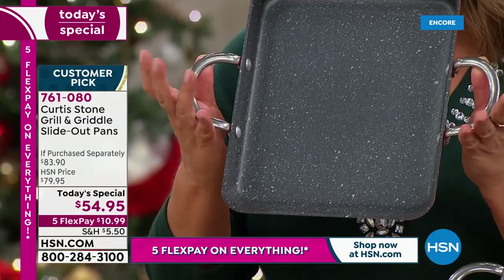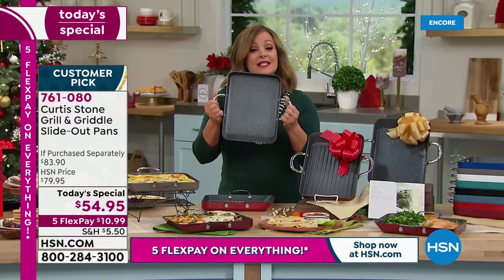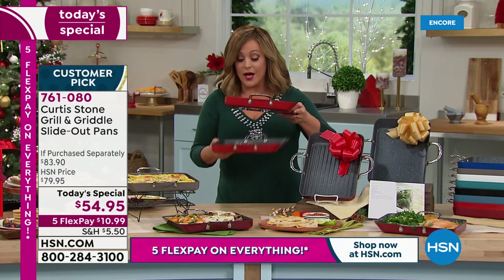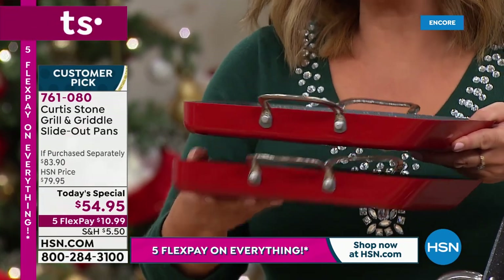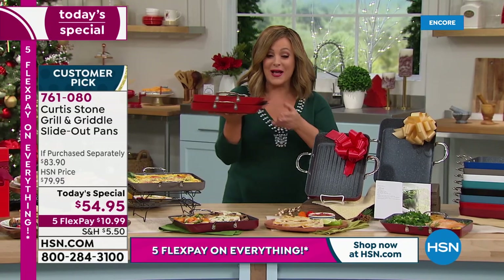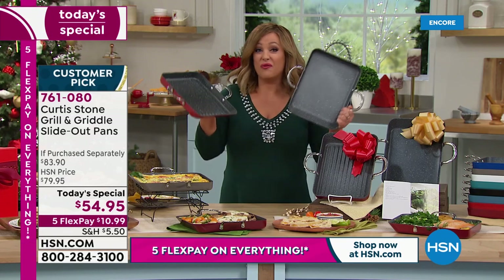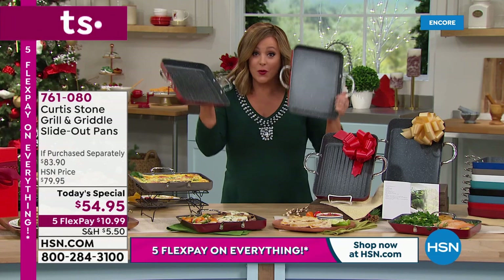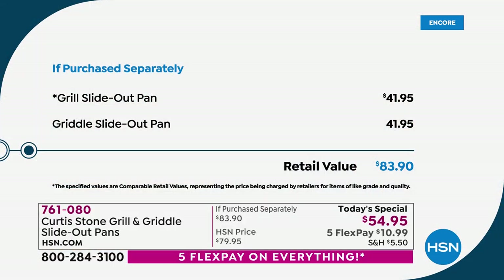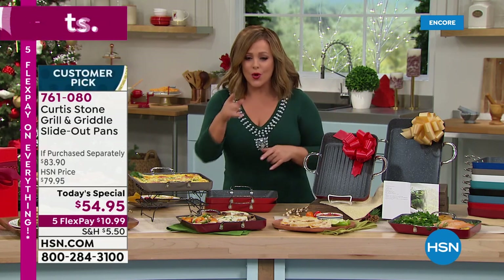Nobody has ever had it with buffet handles — those looped handles. We did that because it makes it easy to fit in your cabinets and also makes it a great presentation piece. These go from cooktop right to the oven right to the table. We're at a one-day-only price of $54.95; each one of these goes for about $41.95, so that's an $83.90 value — today under $55.